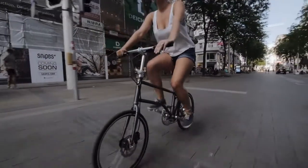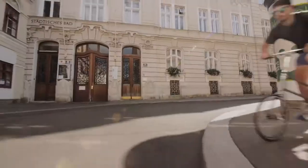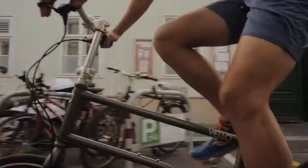Furthermore, Velobikes are high performance folding bikes that feel and ride like a full size bike. It's shock absorbent and provides for a safe ride.